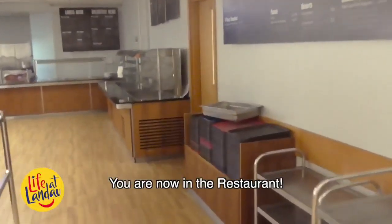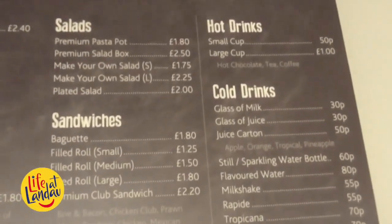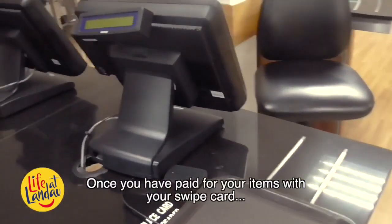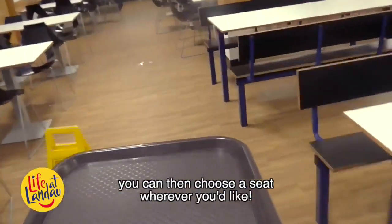You are now in the restaurant. Let's go and get a tray and have a look at the wide range of items that you can choose from. Once you have paid for your items with your swipe card, you can then choose a seat wherever you'd like.